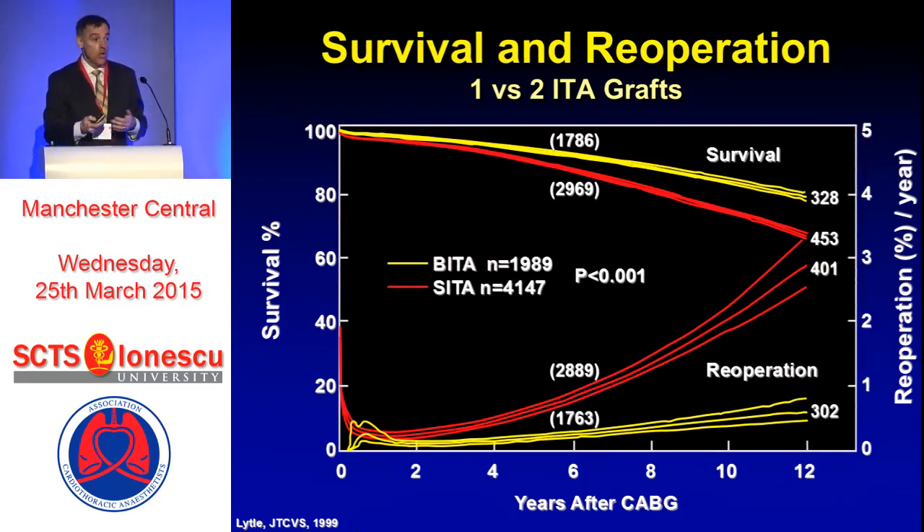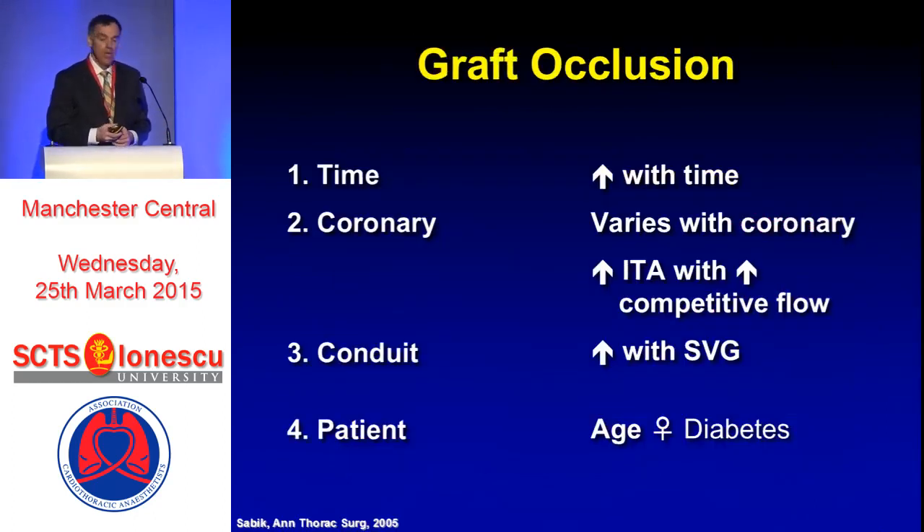If one IMA is good, isn't two better? Because we know the more our grafts stay open, the better our patients are going to do. This was shown by my colleague Dr. Lytle — not only did two IMA grafts prolong survival, with that survival benefit tending to happen during the second decade after surgery, but it also decreased the need for re-intervention. If our grafts stay open, our results of surgery are better. I became very interested in understanding what drives graft occlusions, and there are four general categories that help us understand why one and two IMA grafts are better than none.